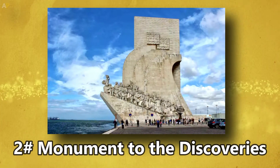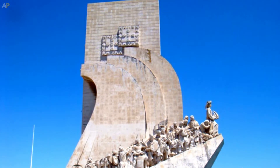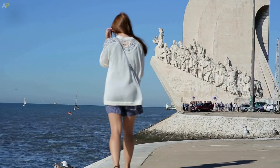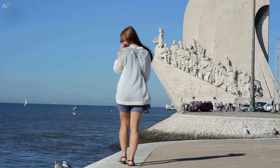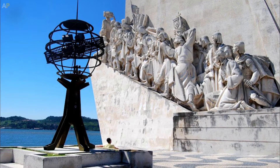Number 2: Monument to the Discoveries. The enormous monument to the discoveries, made of white stone, stands where many of Portugal's most significant exploration journeys started, resembling a ship with sails spread. It was built as a memorial to Infante Dom Enrique, who later became known as Prince Henry the Navigator.